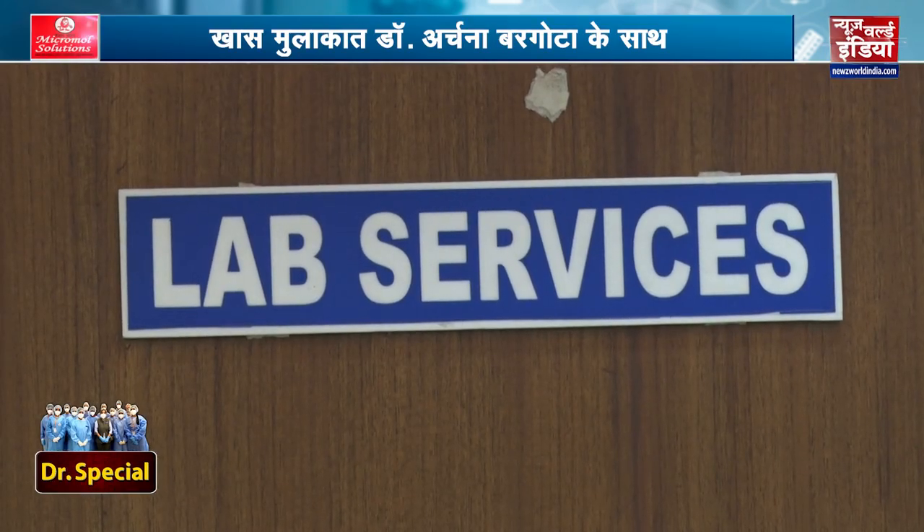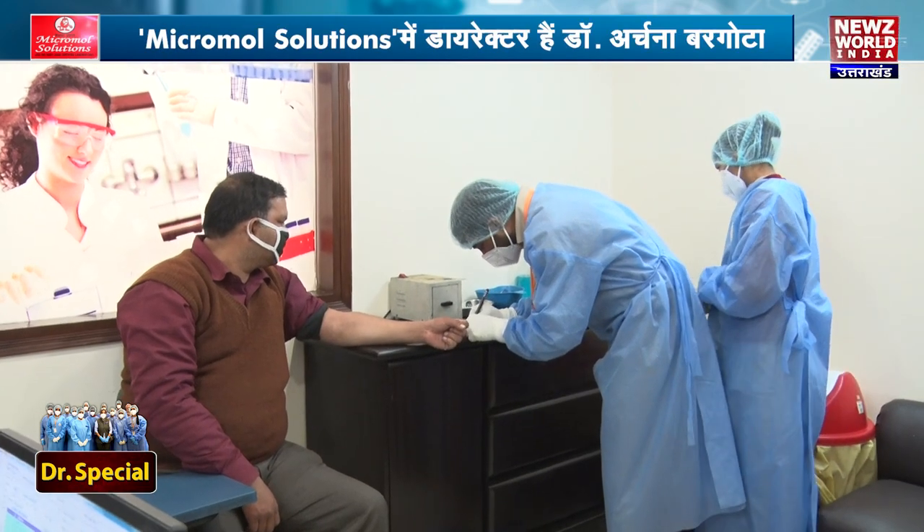Drug levels are especially important for kidney transplant, liver transplant, and heart transplant patients, who need drug level testing every 15–20 days or sometimes weekly. At MicroMold Solutions, we test at minimum cost and the turnaround time is 2 hours. It is cost-effective, and getting everything in one place makes it very convenient.